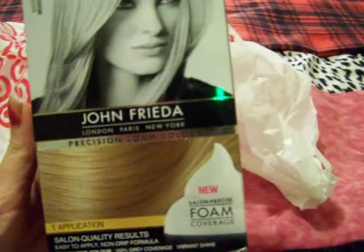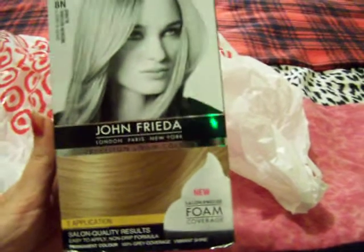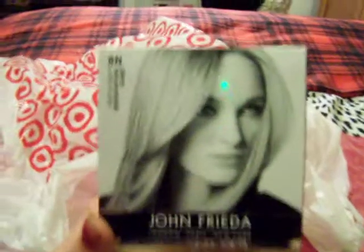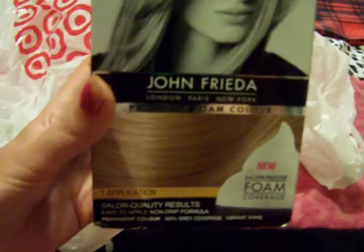We got some John Frieda precision foam color and I got it in medium natural blonde, so that's a sheer blonde. This is the first time I'm trying this out.